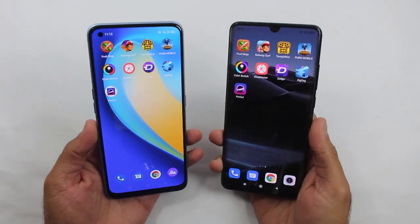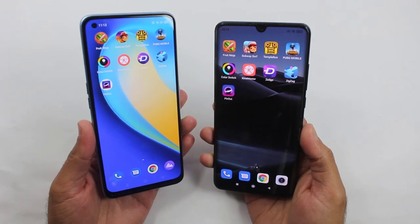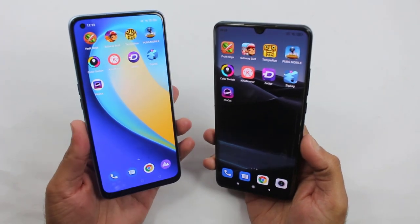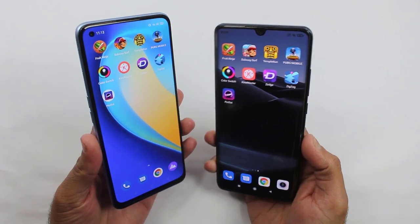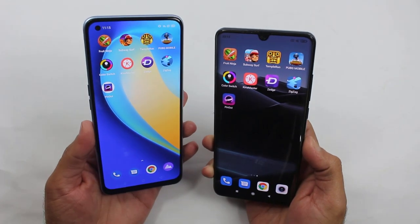That was the gaming and RAM Management test between the Realme 7 Pro and the Xiaomi Mi Note 10 Lite. As you saw, the gaming performance of both of them was about the same because the difference was very minimal in every single application.